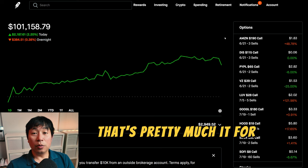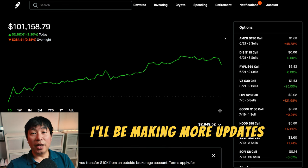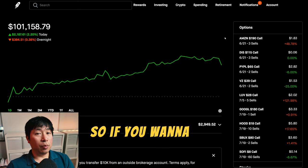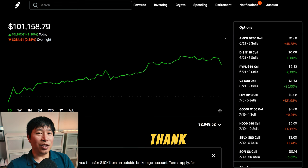That's pretty much it for this portfolio update. Thank you so much for watching. I'll be making more updates like this in the future. So if you want to see more, please like and subscribe. I'll see you guys next time. Thank you. Bye.